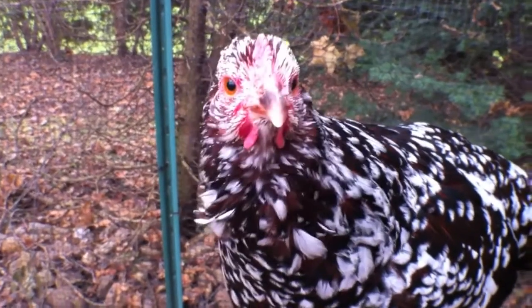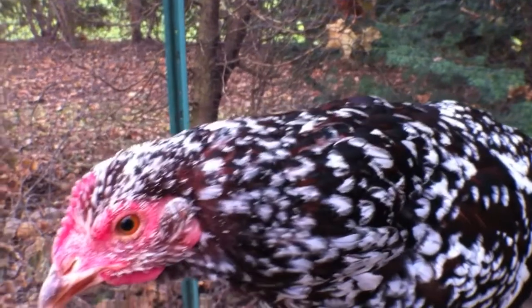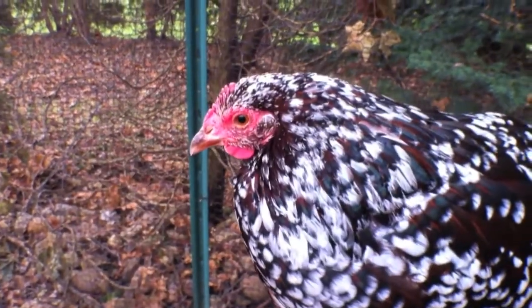Is your hen getting old and at the end of her laying career? At this point, similar to the beginning of the egg laying process, things can start to break down.